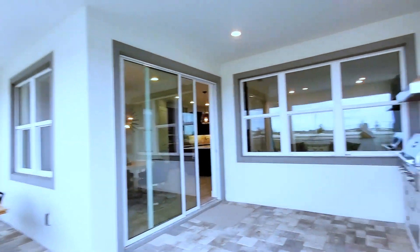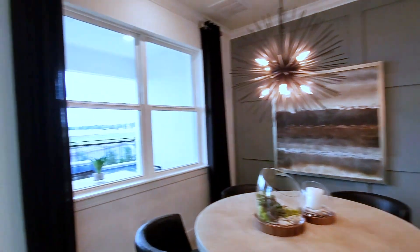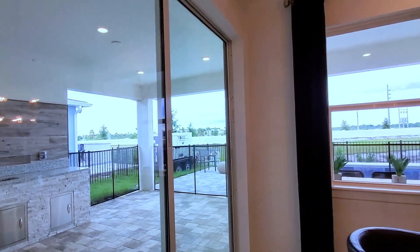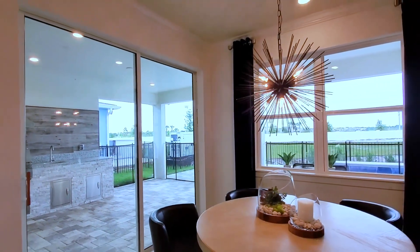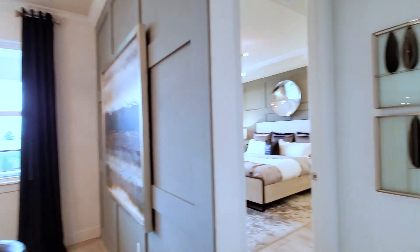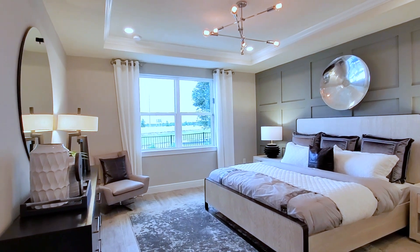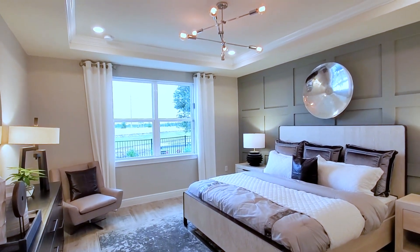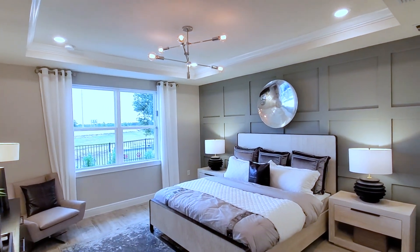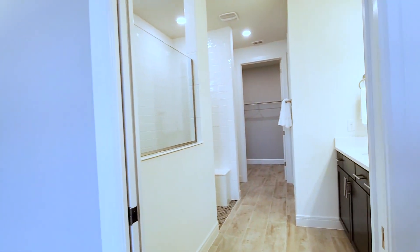These are standard lots — 50 by 120 or 60 by 120 — with some oversized lots available. The kitchen nook has a double slider and a large window. In the back of the home is your master bedroom. I like the feature wall — it has a tray ceiling with crown molding.